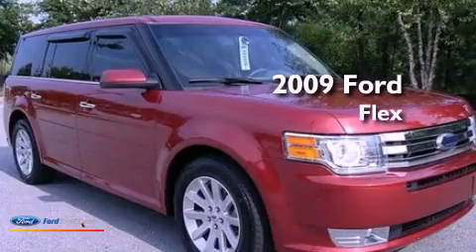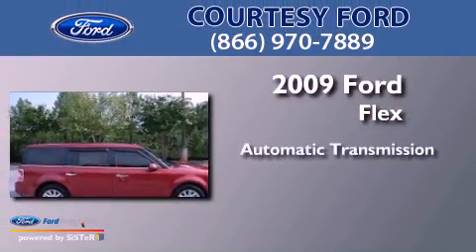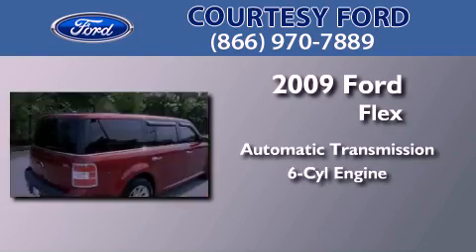This is a 2009 Ford Flex. This crossover has an automatic transmission and a 3.5 liter V6.